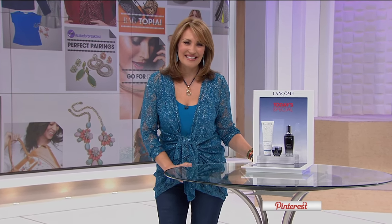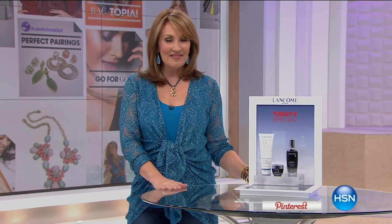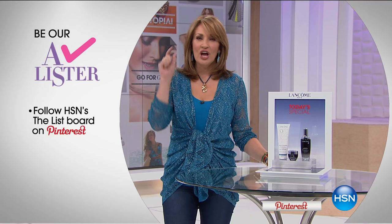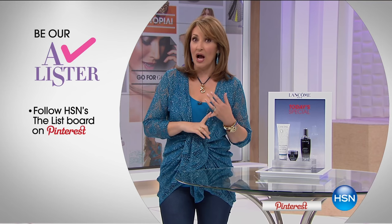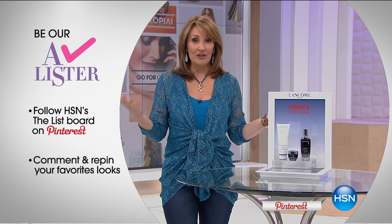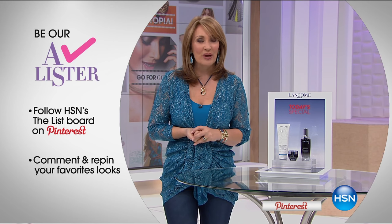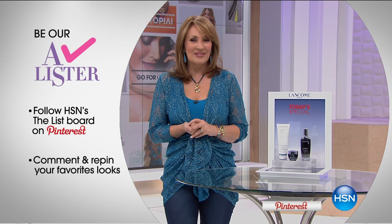Hi everybody, thanks for being here tonight. We are showcasing two hours of under-the-sea beautiful inspired fashion — great accessories, everything head to toe. If you're on Pinterest, stop by HSN's Pinterest page, click into the List board, leave a comment or repin anything you'd like. If you interface with us you're automatically entered to win the A-Lister prize, which is $25 in spendable cash.